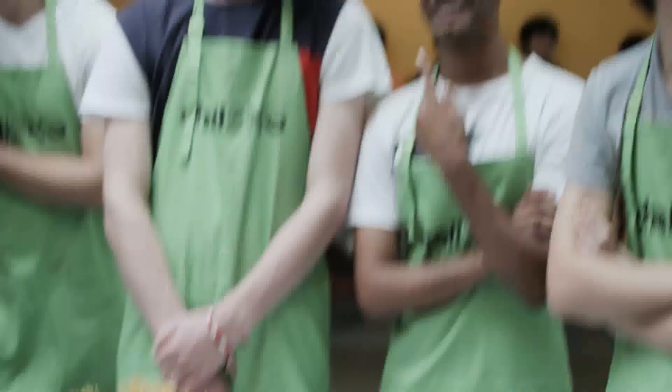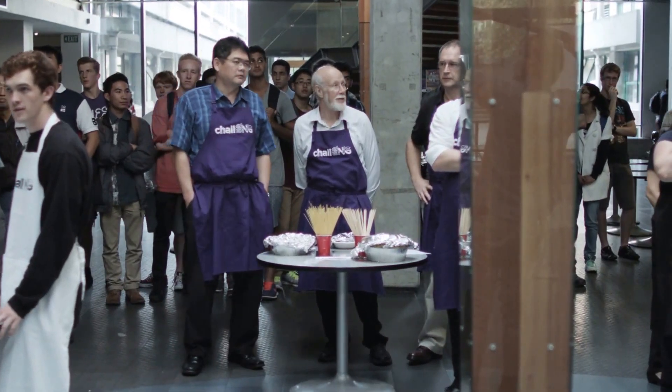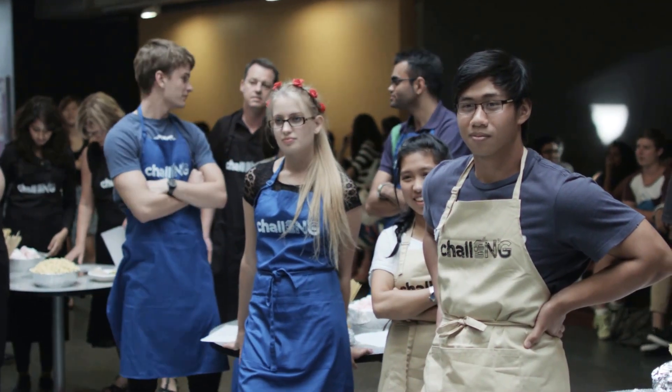Welcome one and all to the first Engineering Challenge. You have in front of you a set of supplies. Your challenge task today is to build the highest, lightest structure using only the materials on the table. You have 60 minutes starting now.